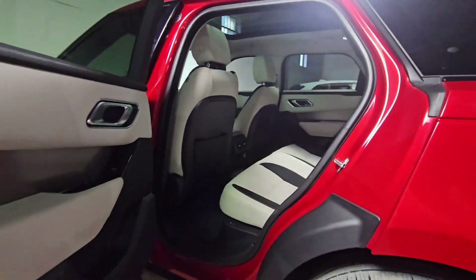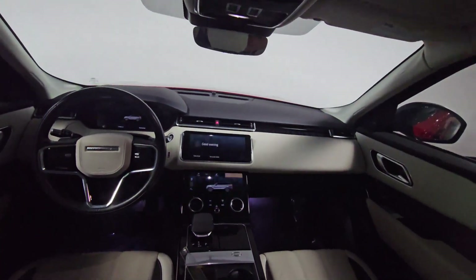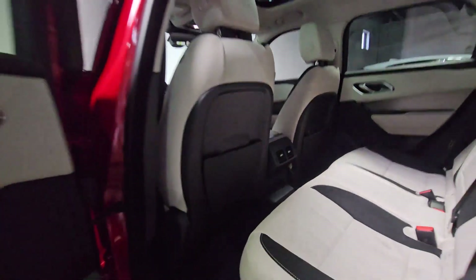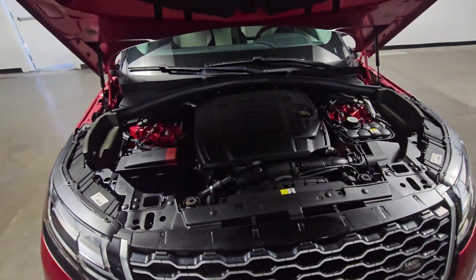Apple CarPlay and/or Android Auto. Navigation system. Keyless entry. Moonroof. Power liftgate. Premium sound system. Satellite radio. Power passenger seat. Heated mirrors.